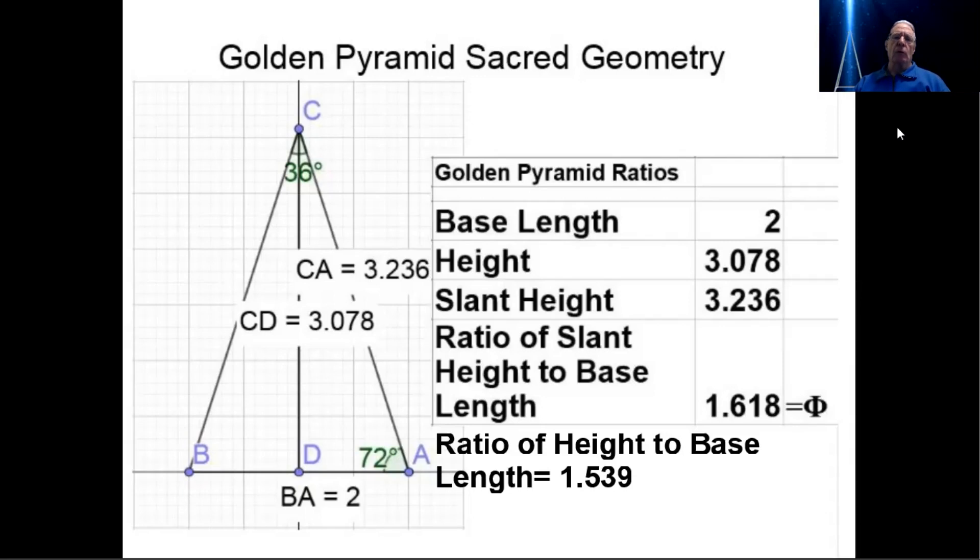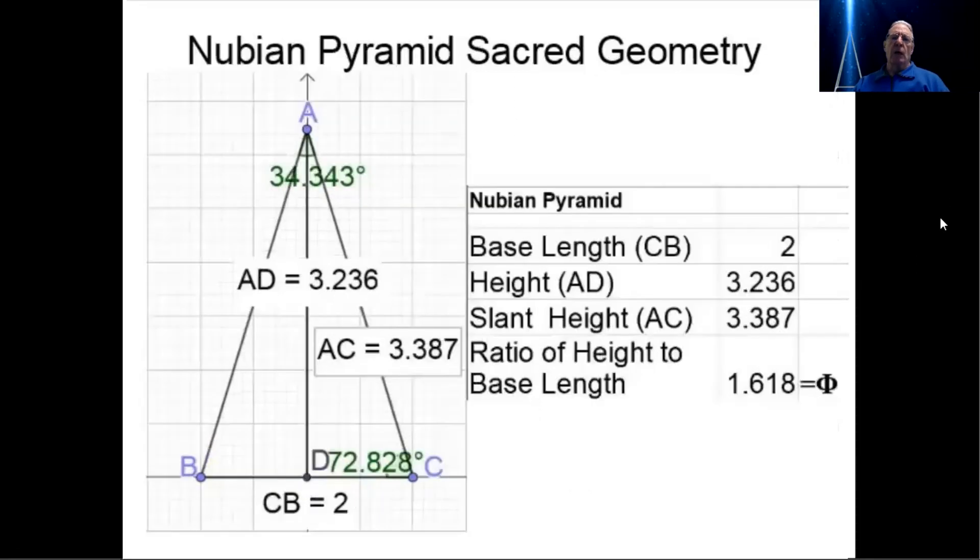The first one is the golden pyramid. We're going to talk about two key components in each: the slant angle, which is 72 degrees, and the ratio of height to base length, which is 1.539. The Nubian pyramid geometry has a slant angle of 72.828 degrees and a ratio of height to base length of 1.618. We're going to use those two to compare to the Russian geometry, which is substantially different in degrees, but a little more difficult to discern without a trained eye.